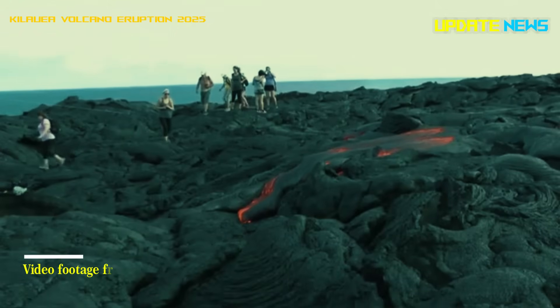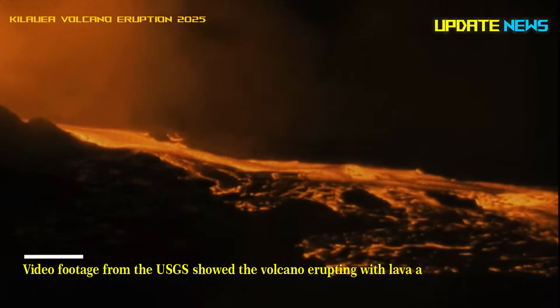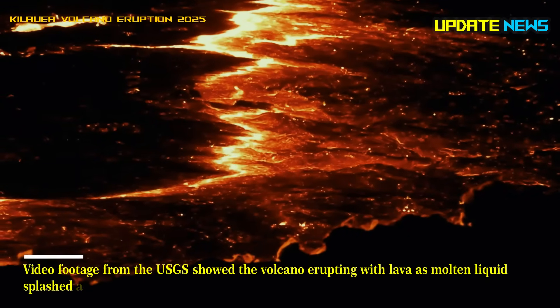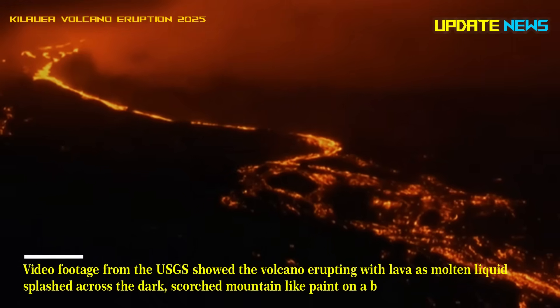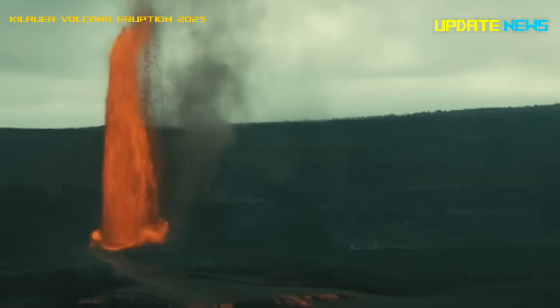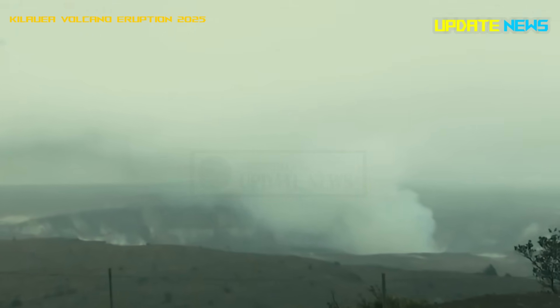Video footage from the USGS showed the volcano erupting with lava as molten liquid splashed across the dark, scorched mountain like paint on a blank canvas. Each jet of lava splashed across the mountain, creating a larger crater above the volcano's main vent.